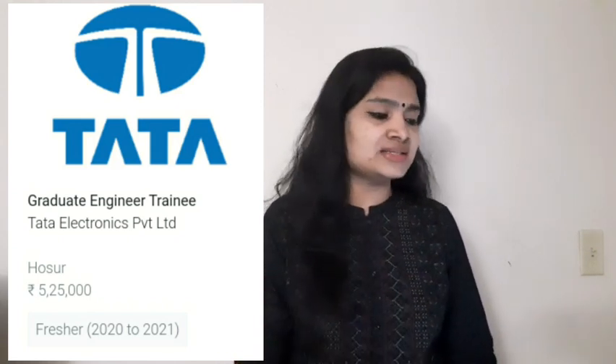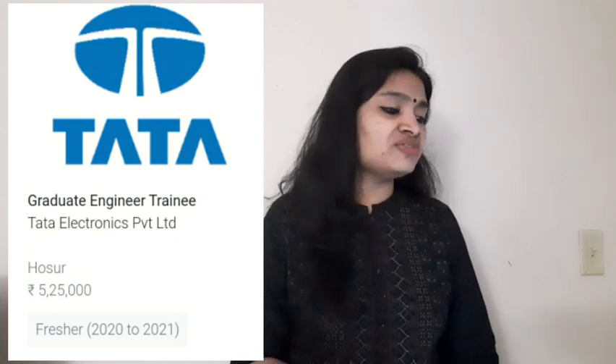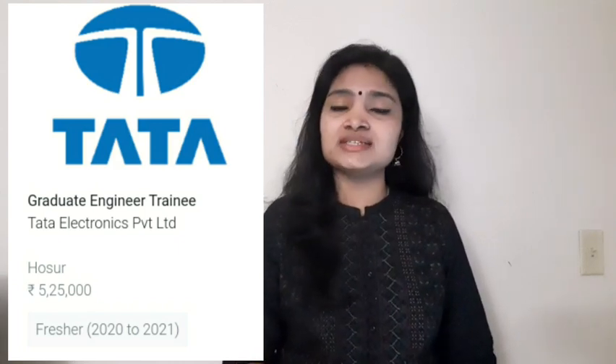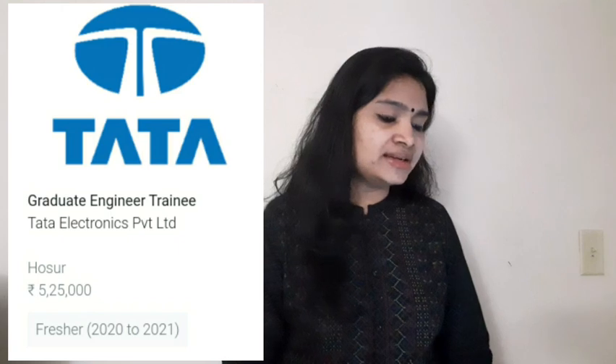The salary that you are going to get is 5,25,000 per year. That's regarding the job and the salary details.